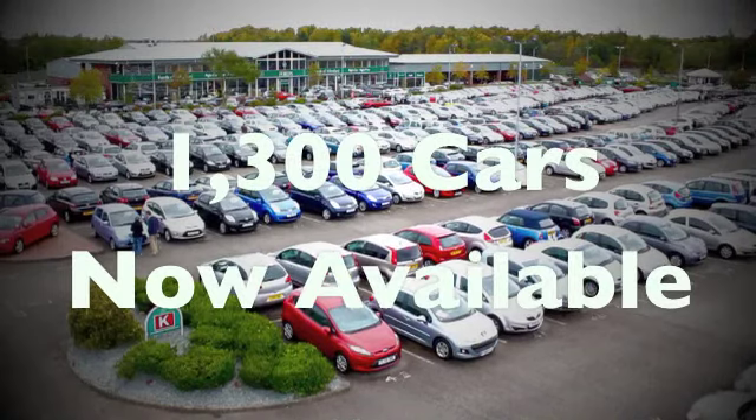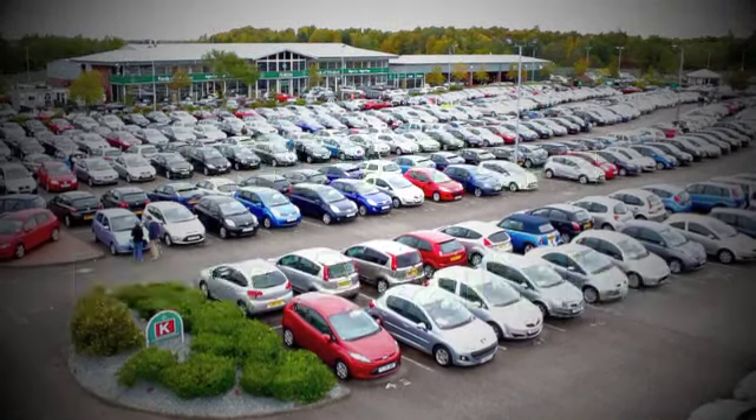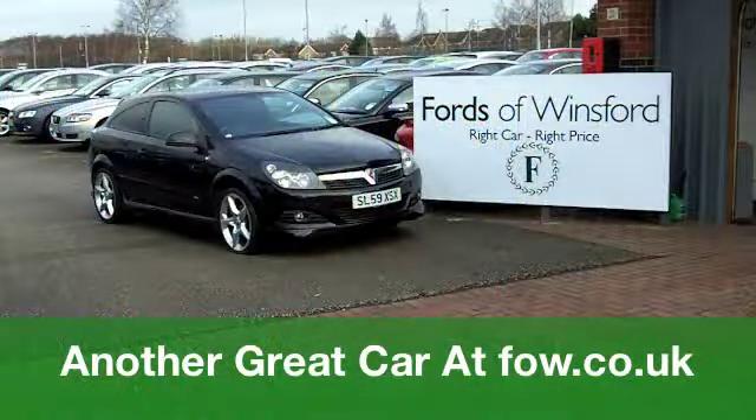Six months road tax is £104. It's good looking motoring and it's waiting for you at Fords of Winsford.